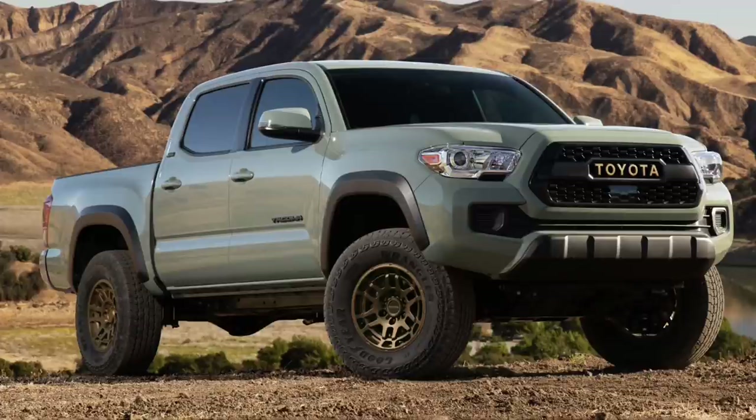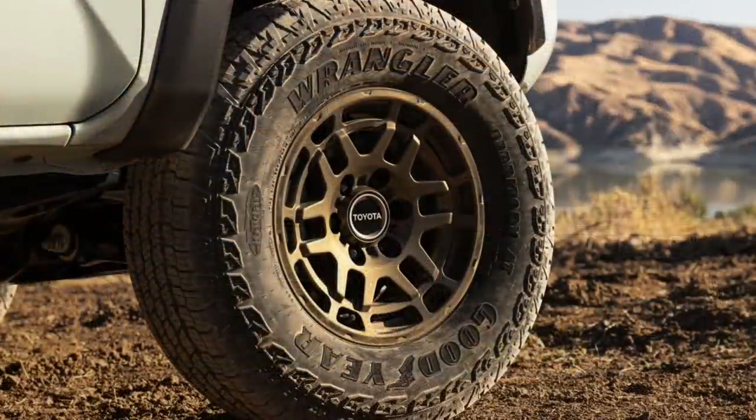The rear suspension is also lifted 0.5 inches thanks to a spacer between the rear axle housing and leaf springs, helping to level the truck's profile and improve departure angle to 23.6 degrees. Breakover angle is also improved to 26.4 degrees. Based on the SR5 4x4, Trail Edition comes fitted with a standard locking rear differential for added traction in slow-speed four-wheel drive situations. Undercarriage skid plates are borrowed from the TRD Off-Road grade for added protection.